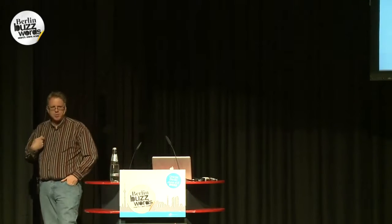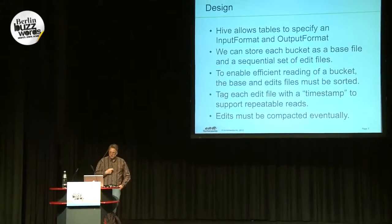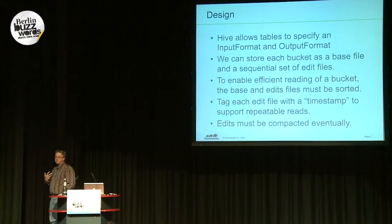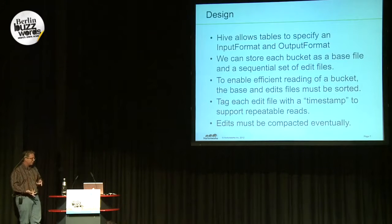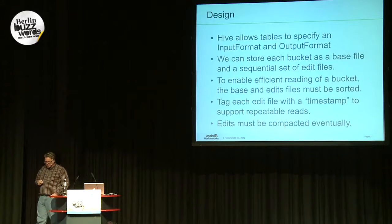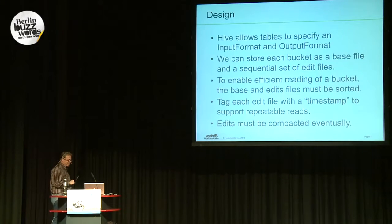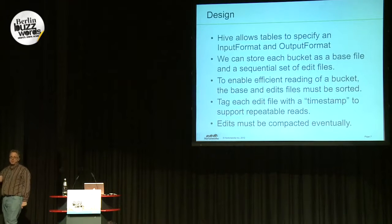What we're going to do is take advantage of Hive's ability to define input and output formats for each table. Input and output formats were originally designed as part of MapReduce to specify how you read and write records. We're going to have a base file with the base records, and then smaller files that have the updates, per bucket. This enables you to efficiently read the bucket, but to do that join as you're reading it, you need all the files sorted on the same key — in this case, sorted on the primary key.